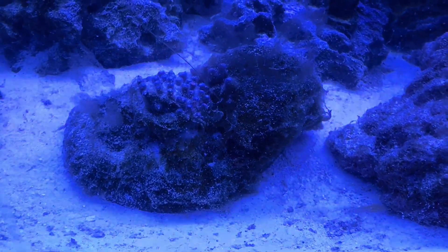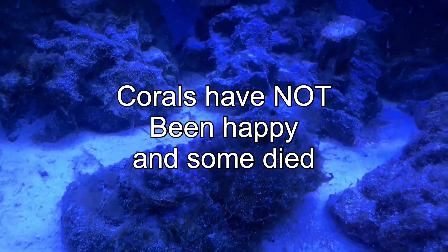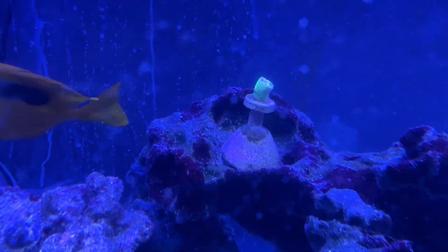I don't know what's going on, and then for some reason there was an explosion of green hair algae within a day. The next day I look at my tank, it's on the walls. It was nuts.